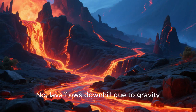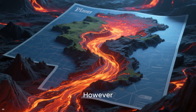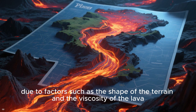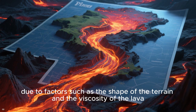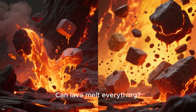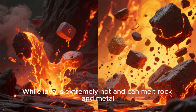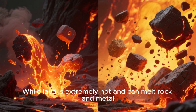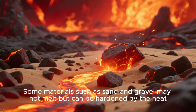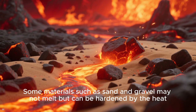Does lava flow uphill? No — lava flows downhill due to gravity. However, it can travel long distances and even change direction due to factors such as the shape of the terrain and the viscosity of the lava. Can lava melt everything? No, not everything. While lava is extremely hot and can melt rock and metal, it cannot melt everything. Some materials such as sand and gravel may not melt but can be hardened by the heat.